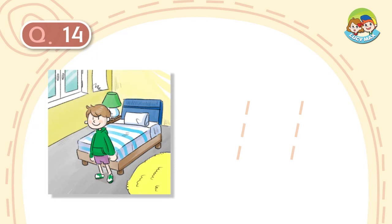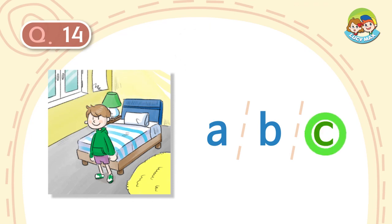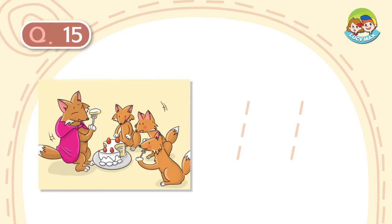Questions 14 and 15 are picture questions. Choose the best answer for the picture. Question number 14: A) The window is open. B) The boy is sleeping. C) A lamp is next to the bed. Question number 15: A) There are three foxes. B) The foxes are eating meat. C) The big fox is wearing a cape.